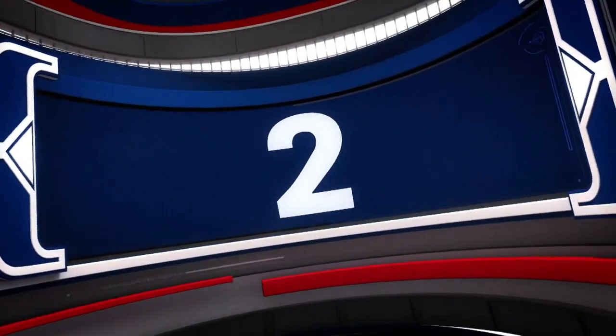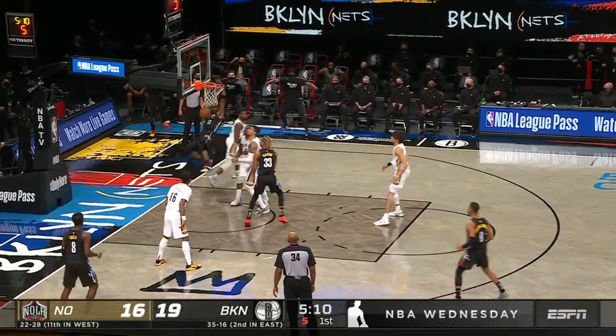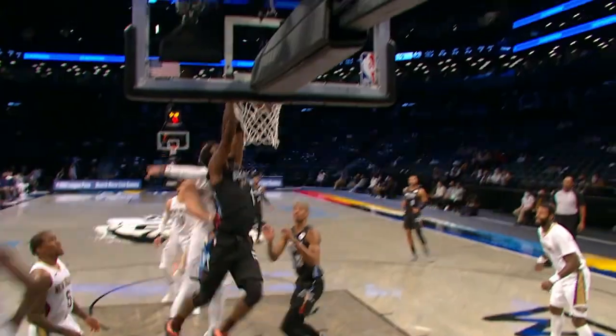Number 2, Kyrie Irving spins baseline and then elevates. Kyrie — two hands for safety.